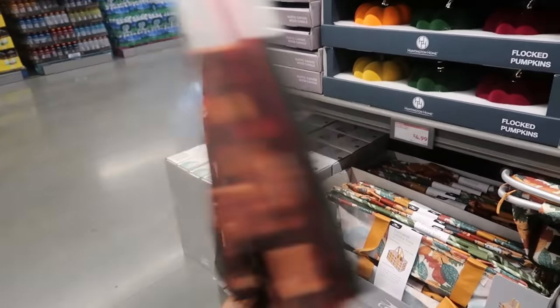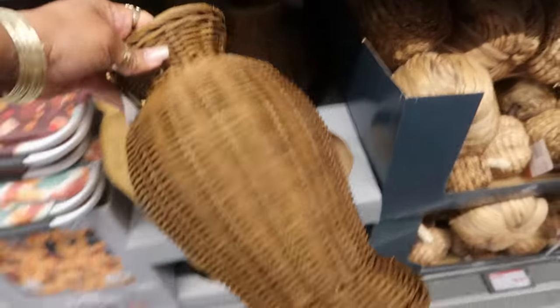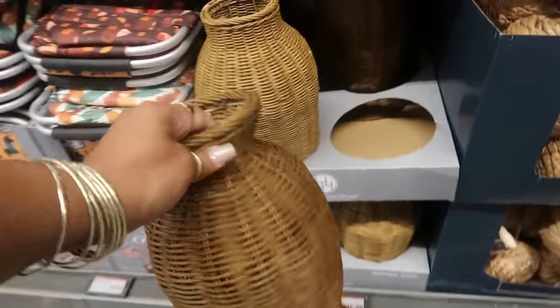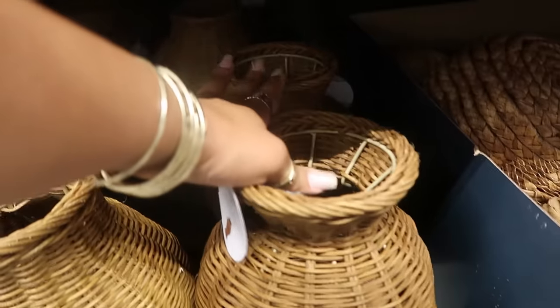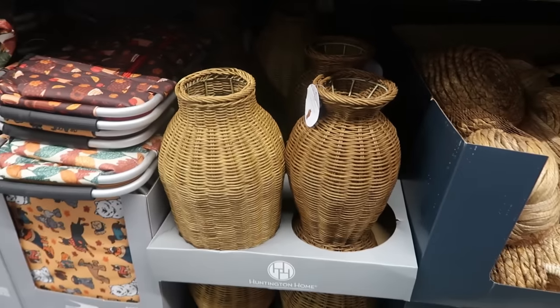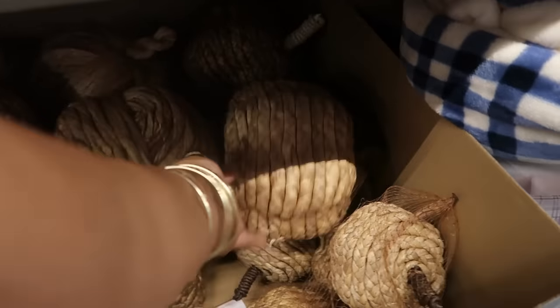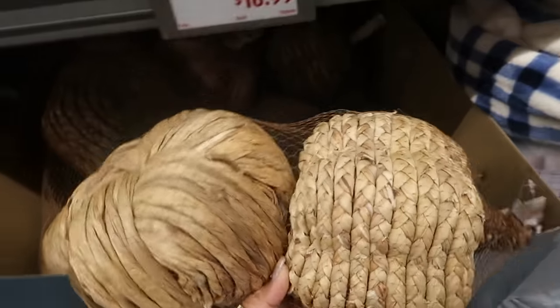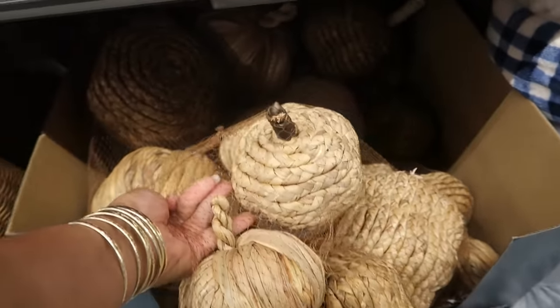These vases are fifteen dollars — I'm just seeing two designs. These pumpkins are ten dollars. You can get two bigger ones or the smaller ones and you get three.